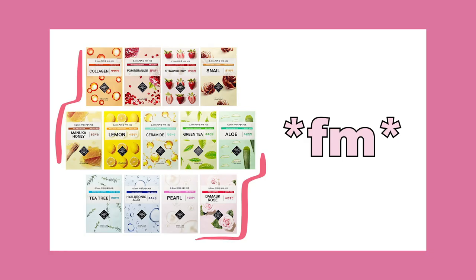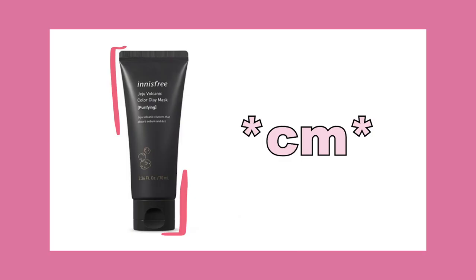FM is going to be for face masks, and I really only use Etude House face masks, but Innisfree has great ones and CosRx has great ones too — face masks just kind of depend on you. CM is going to stand for clay mask, and it's going to be the Jeju Volcanic Color Clay Mask in Purifying from Innisfree. If you google popular clay masks, the Amazonian clay mask is great, but I don't have it here in Korea, so I tried this one and it's working great for me.